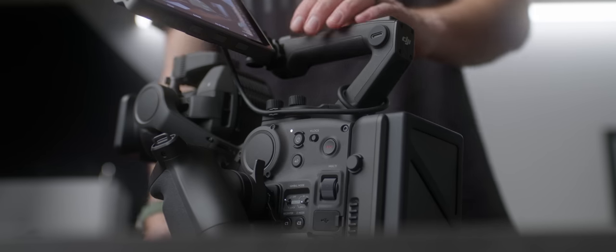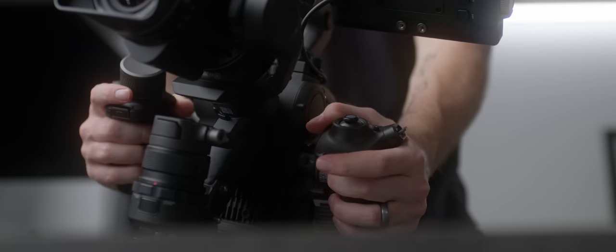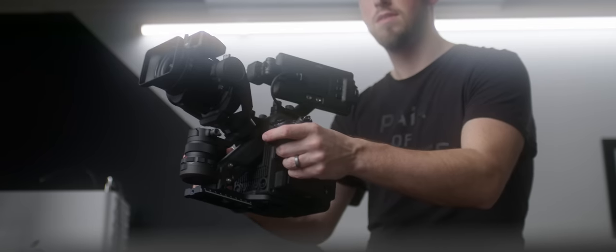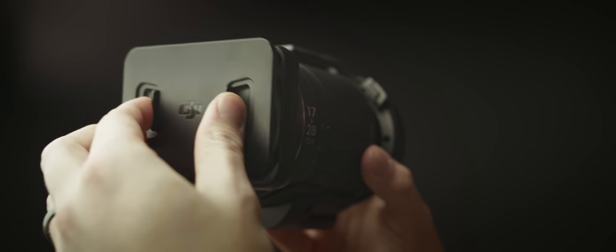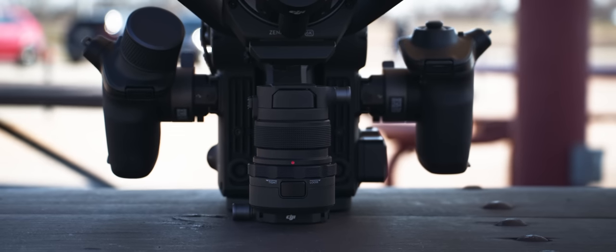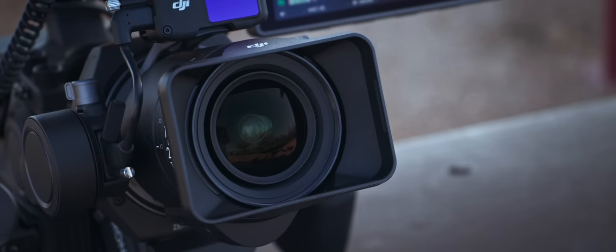Everything is perfectly engineered to work together and it just works like a well-oiled machine. If you yourself are tired of rigging up cameras all the time, make sure you stick around towards the end of this video because I'm going to talk about one of the biggest benefits of why you would choose a camera like this over throwing your regular camera on a gimbal. The camera itself is not brand new — what is coming out today is the DJI 17 to 28 DL lens, the latest addition to the DJI professional lens lineup.